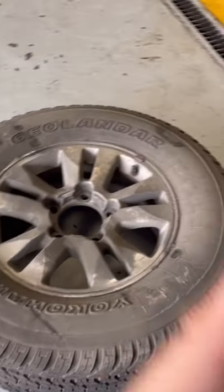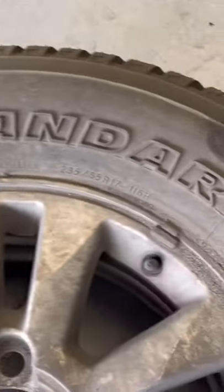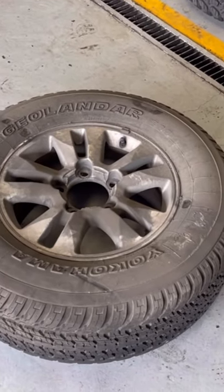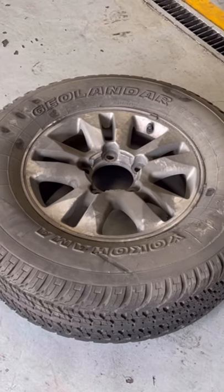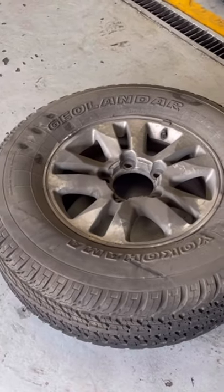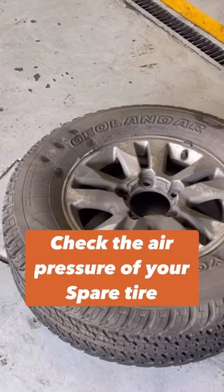If you ignore it for 10 years — this is a 2011 model — it will have scuff marks just like this. I will replace the spare tire anyway. Technical advice: if you got your vehicle brand new, include your spare tires in the rotation, provided your spare is the same size as what is fitted. If it's a space saver, do not ignore it — you always have to frequently check the air pressure of your spare tire as well.